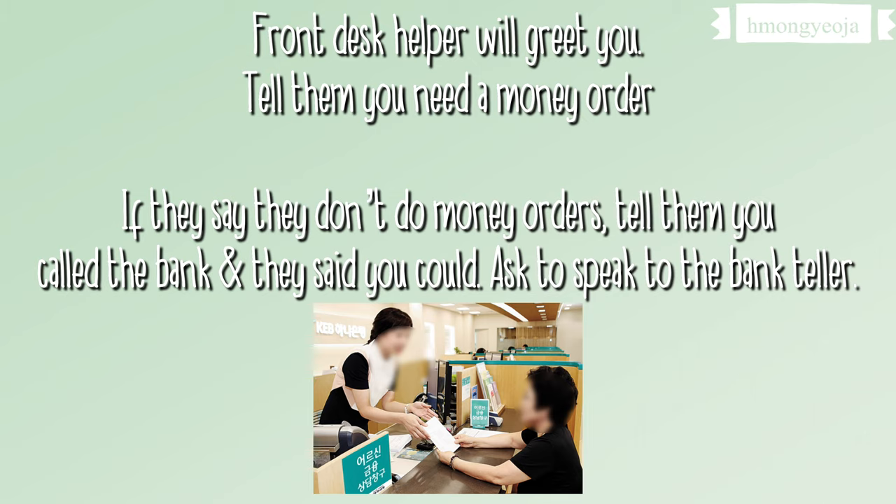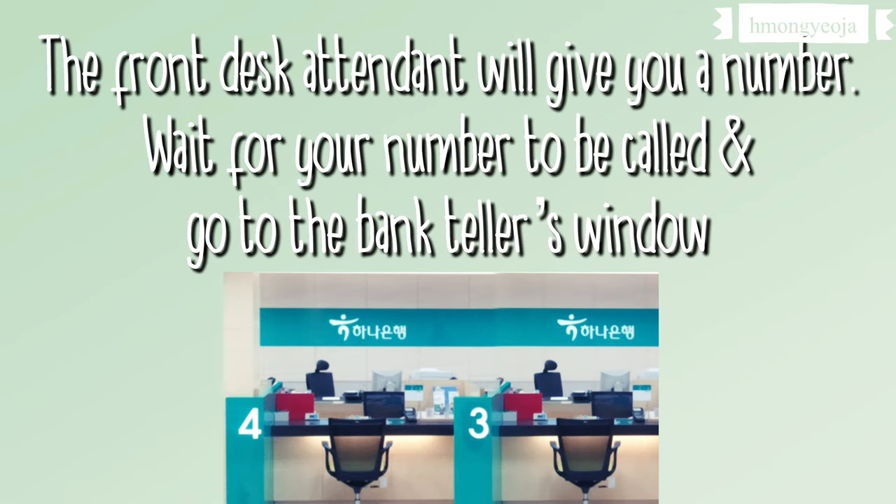He told me that they don't do money orders and don't know how to do them. I just told him no — we had already called Hana Bank and they said they were able to do money orders. After I explained that, he gave me a number and I waited for my number to be called.